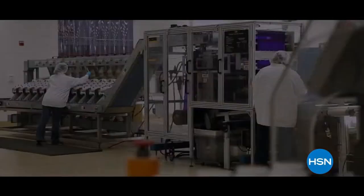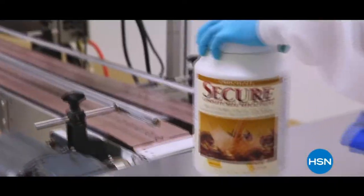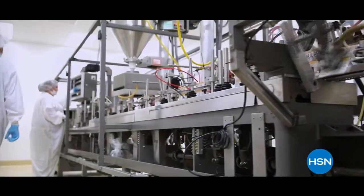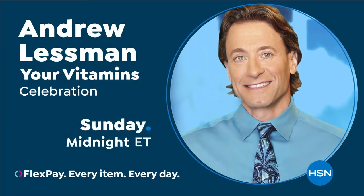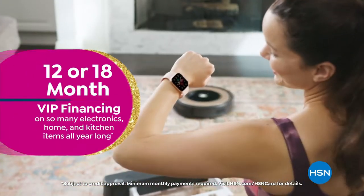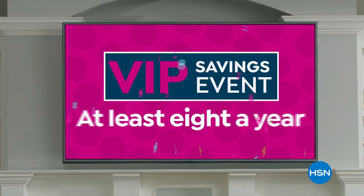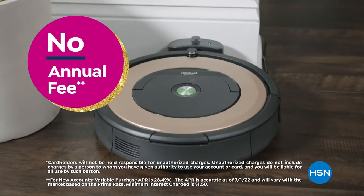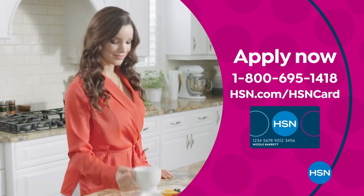Stay tuned for beautiful sheets coming up next. Celebrate HSN's birthday with the HSN card — you'll get VIP financing on many items, plus extra flex on every item under $399 all day every day, at least eight VIP savings events a year, fraud protection, and no annual fee. Apply now and instantly get $20 off when approved. Call 1-800-695-1418 or visit HSN.com/HSNcard.